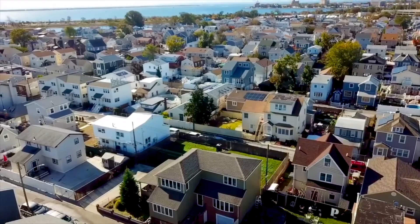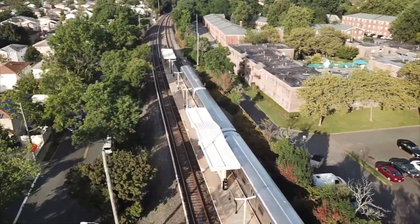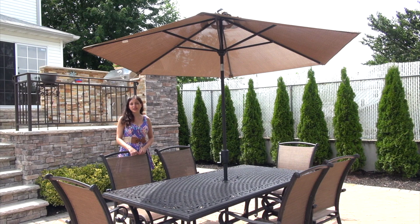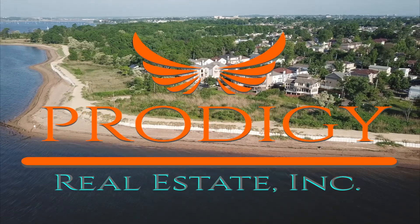Plus our top-of-the-line drone video lets home seekers explore their new neighborhood from the sky. Others may look to yesterday but we know what works to get your home sold today. We were always ahead of the curve.